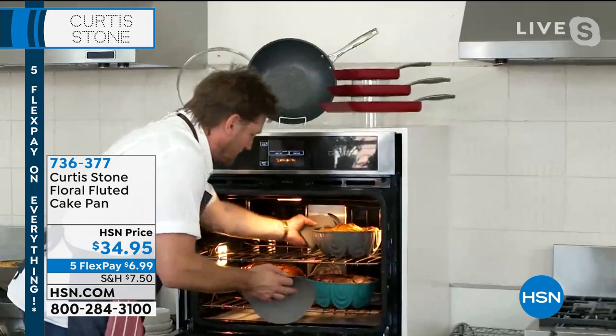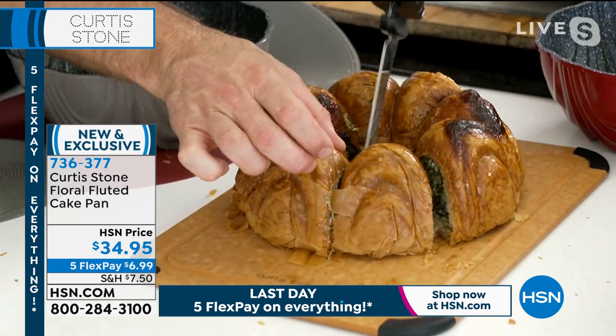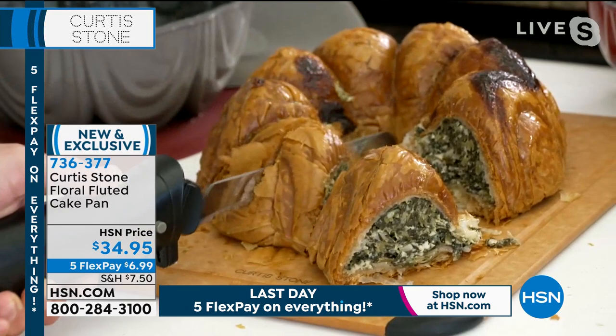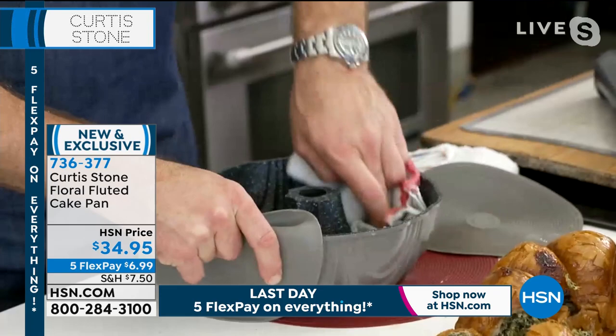Chef also demonstrates spanakopita — phyllo pastry in the fluted pan — showing how flaky and wonderful it is when turned out: the designs are fully formed, filled with spinach and feta. You can cut right through or slice in half. And as with all Dura pan cookware, cleanup is effortless — you can throw it in the dishwasher or just give it a quick wipe.